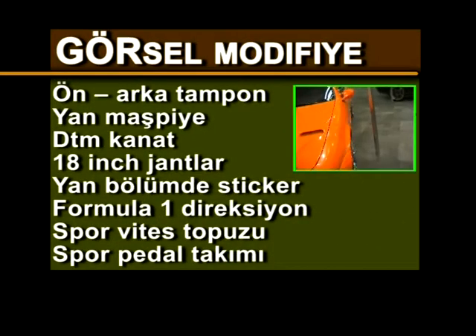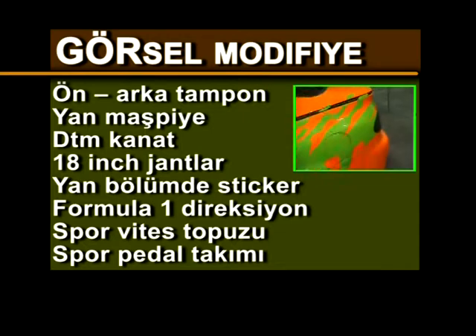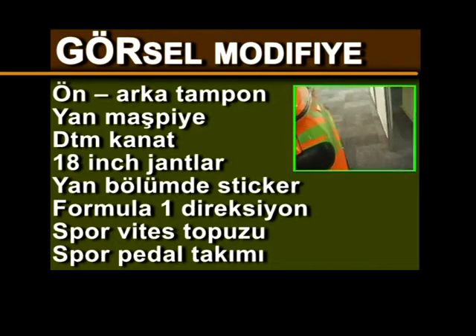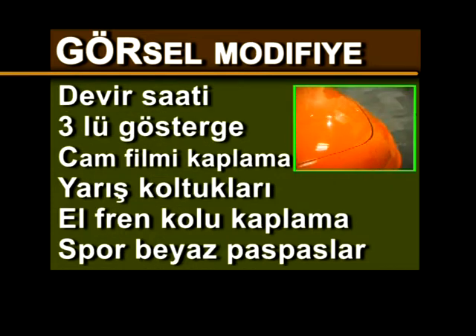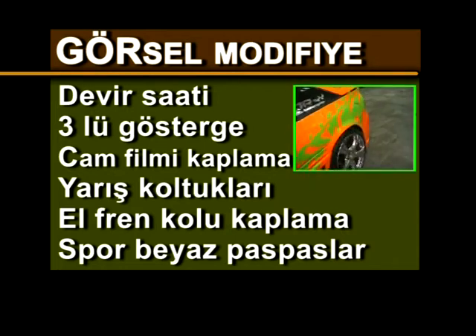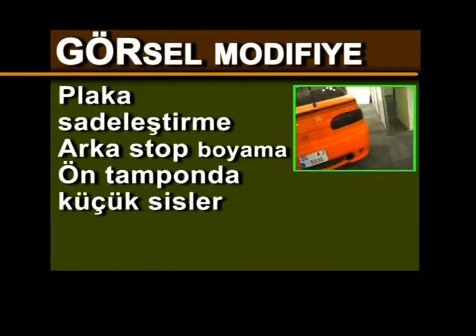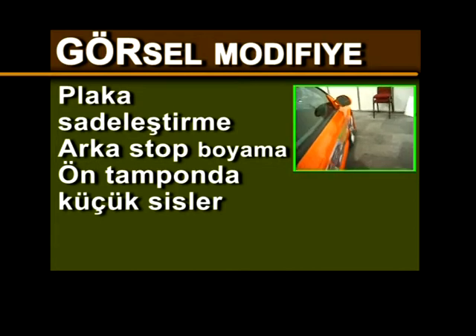Görsel modifiye listesi: Ön-arka tampon, yan maşfiye, DTM kanat, 18 inç jantlar, yan bölümde sticker, Formula 1 direksiyon, spor vites topuzu, spor pedal takımı, devir saati, üçlü gösterge, cam film kaplama, yarış koltukları, el fren kolu kaplama, spor beyaz paspaslar, plaka sadeleştirme, arka stop boyama, ön tampon kaplama ve küçük sis farları.